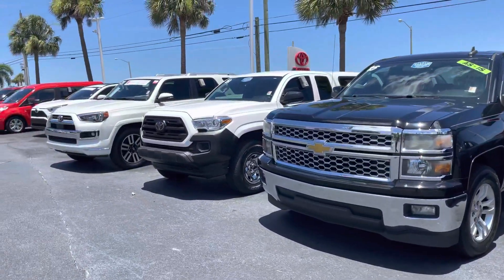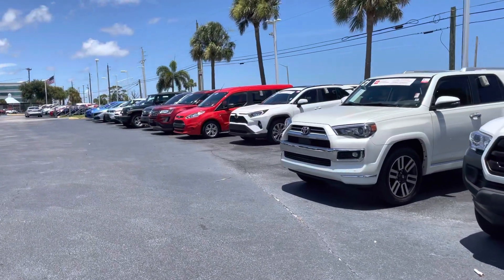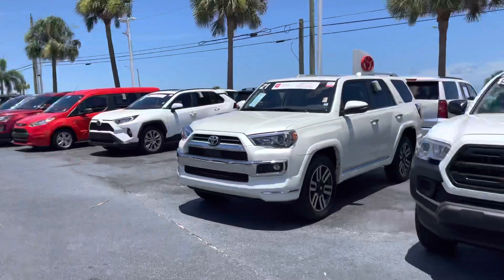I have trucks, SUVs, sedans, vans, hybrids, non-hybrids, and even some coupes available. So come by, pick whichever one you like out and we can take it for a test drive.